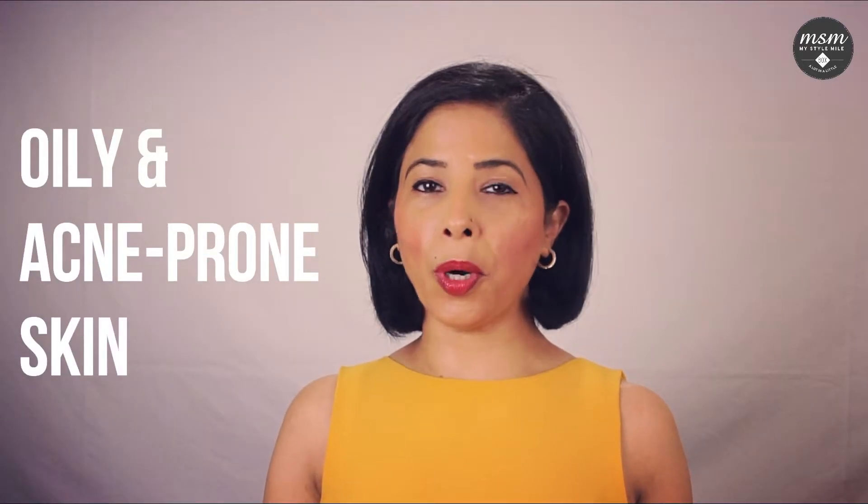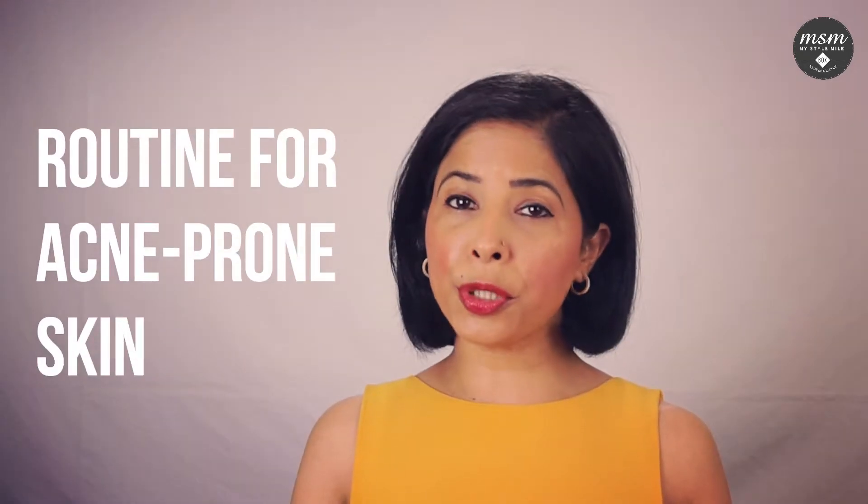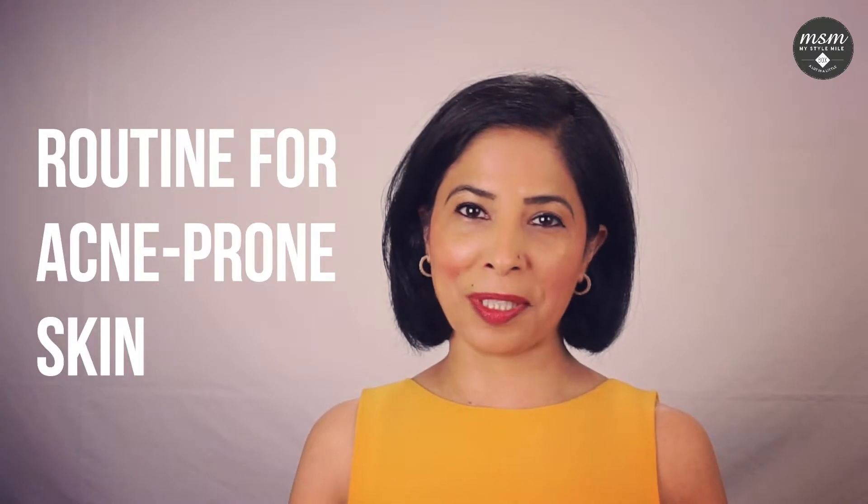Hi, I'm Bindu from MSM. Today I'm going to talk to you about oily and acne-prone skin. Just like many of you out there, I do suffer from acne. I'm going to talk to you about a routine that works really well for acne-prone skin.